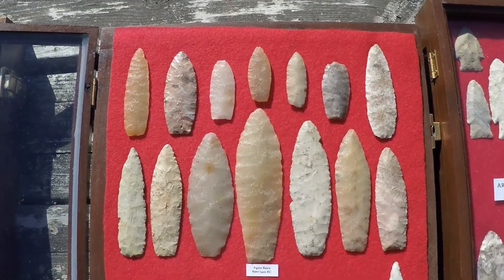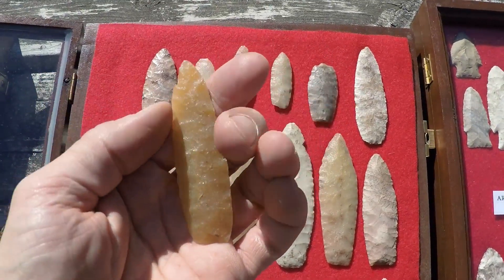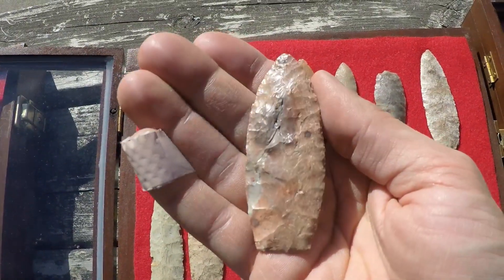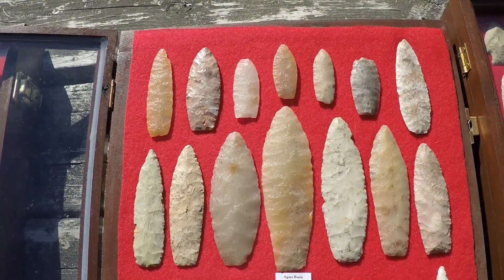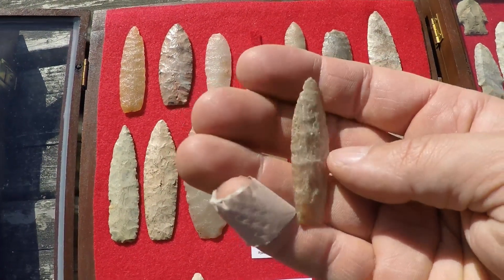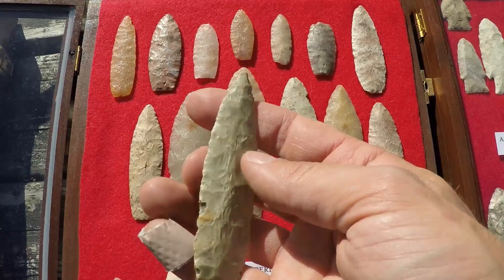Later paleo — lots of agate basins, this one is particularly nice. It's a good example of patina on Hickston, and patina on Knife River flint.